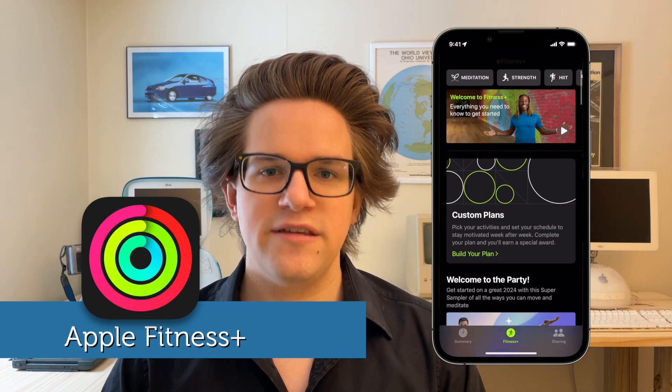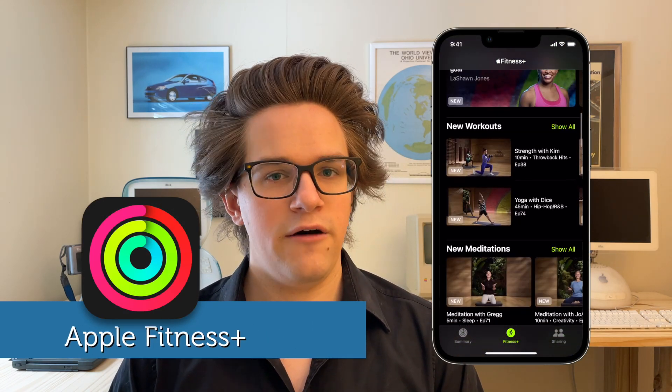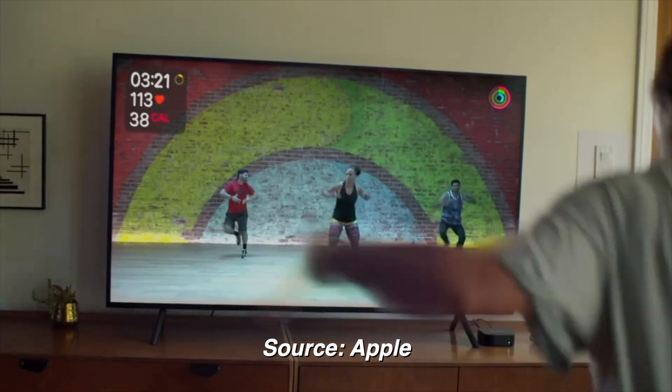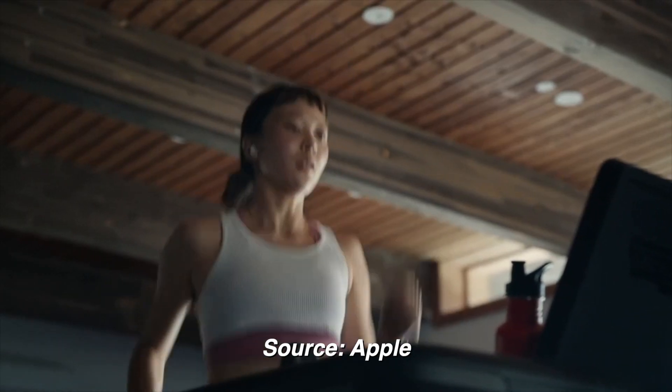If you want to exercise more in the new year — in my case, more than literally nothing — and you don't generally have an idea what you're doing, Apple Fitness Plus can help. This service gives you hundreds of videos that you can follow along as you're working out. You can put it on your Apple TV at home, or on your iPhone or iPad while you're at the gym.